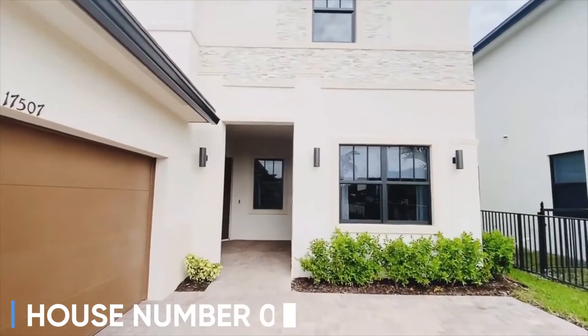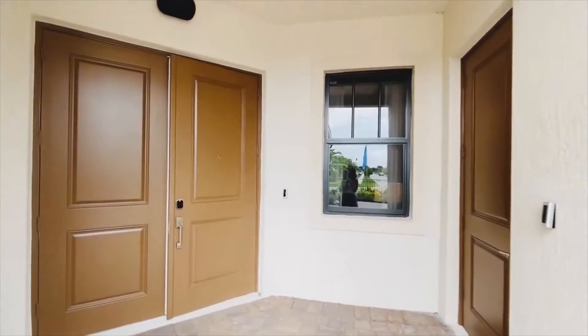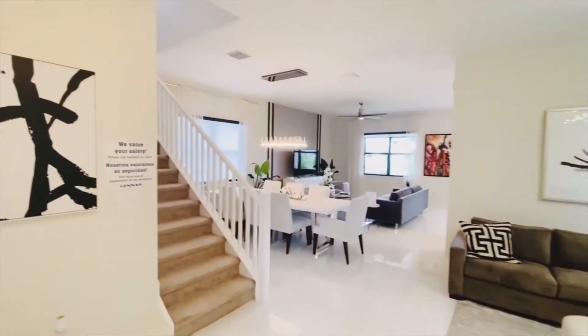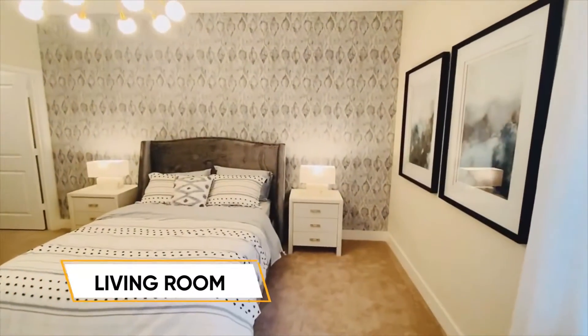Walking into house number two — you can tell me which one you prefer. For the main house, the entry is here, and for the next-gen, in-law, or rental suite, whatever you want to do with that side, that's its entrance. We come in through double doors, which is always awesome.